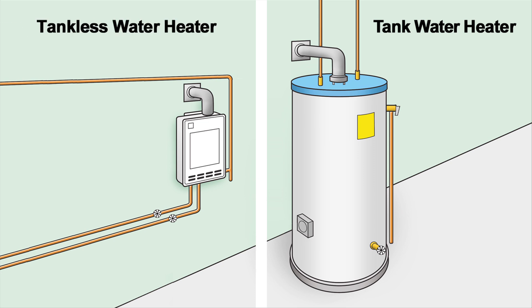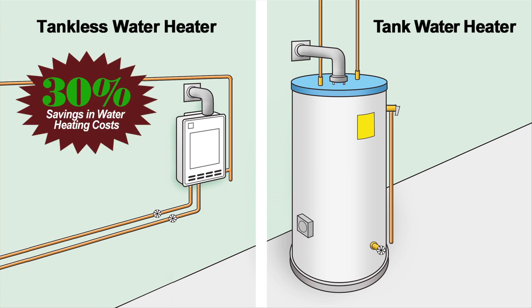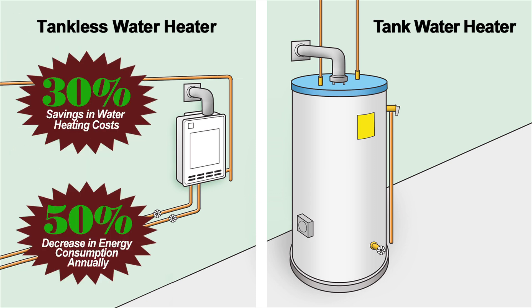As a result, tankless heaters can provide 30% savings in water heating costs and a 50% decrease in energy consumption annually.